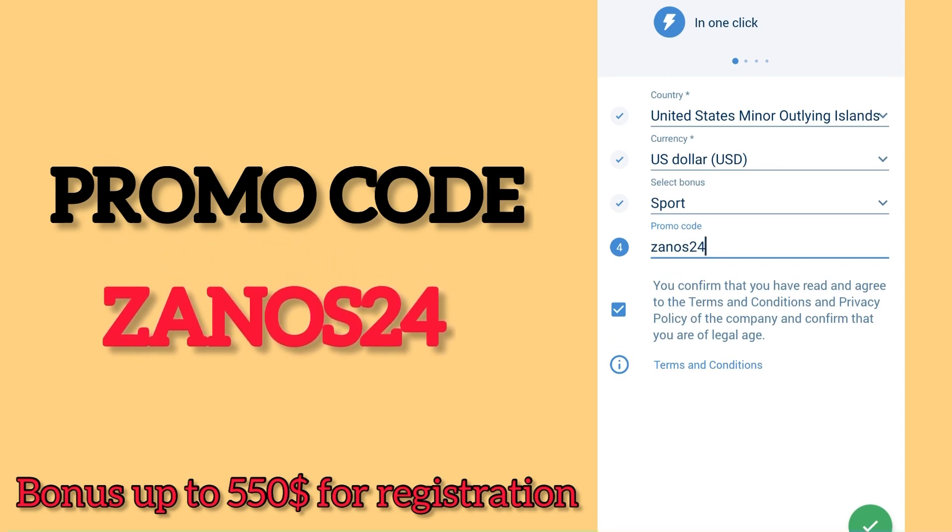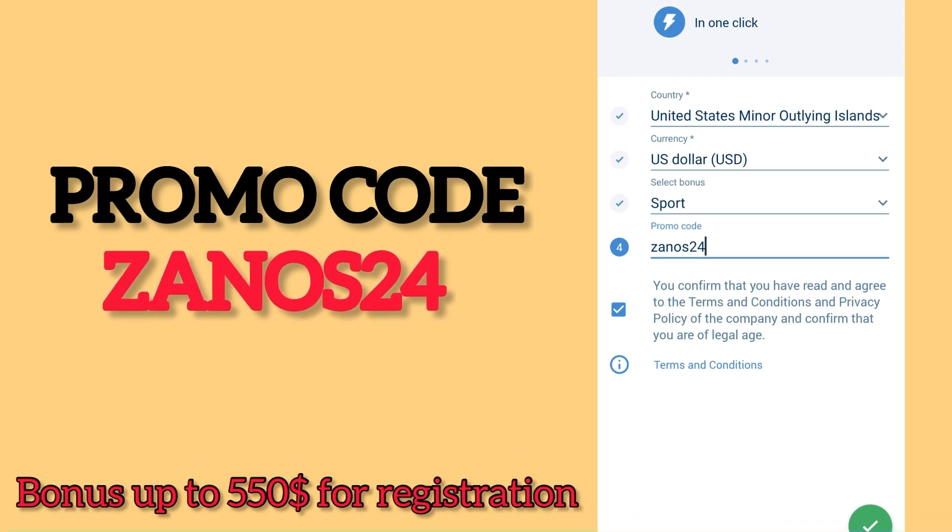If our video helped you, please support us. If you have any questions, ask them in the comments and I will definitely answer them. Goodbye and good luck!